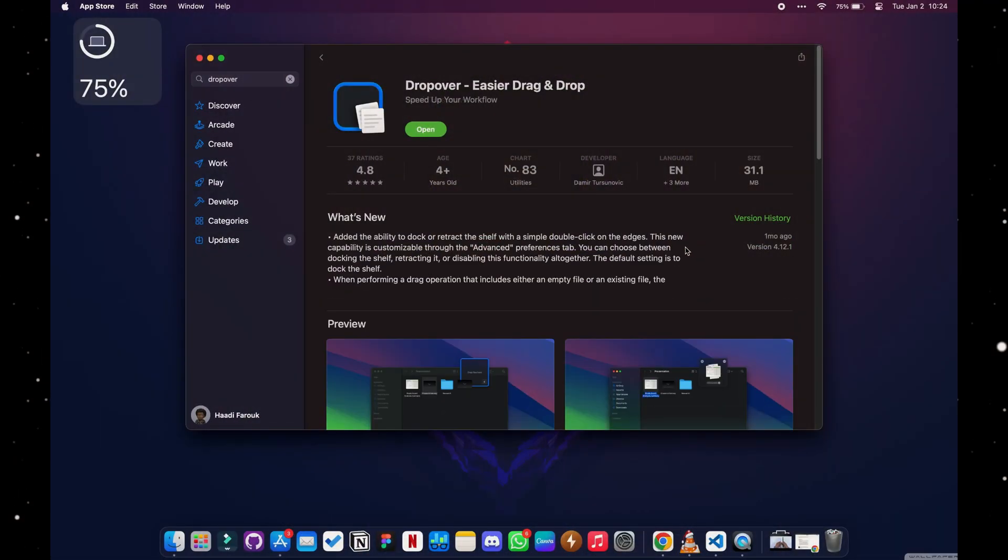Happy New Year everyone! First order of business for 2024: the best macOS apps for your MacBook, particularly if you have Apple Silicon — some work on Intel too, but it's more preferable for Apple Silicon. Subscribe to my channel and let's get started.